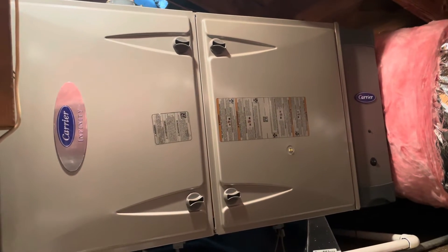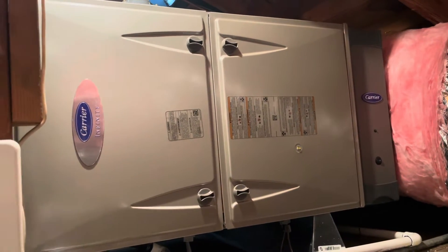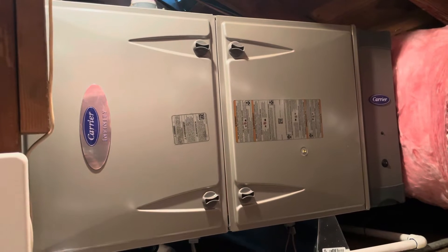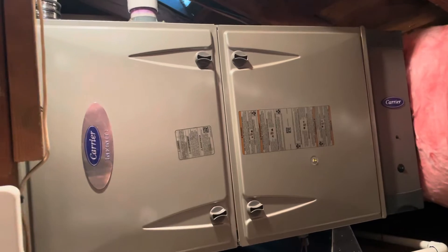We are looking at a Carrier Infinity Variable Speed Modulating Gas Furnace with Green Speed Intelligence. This is the 100,000 BTU model 59MN7B100C2122.